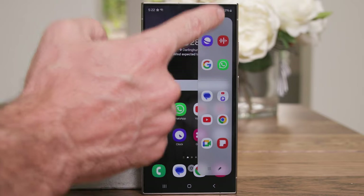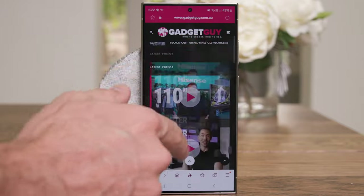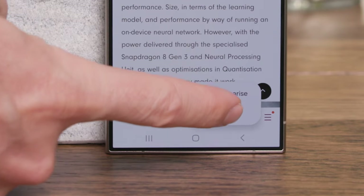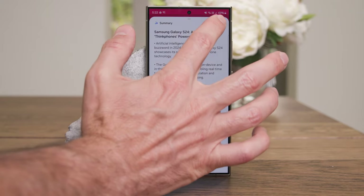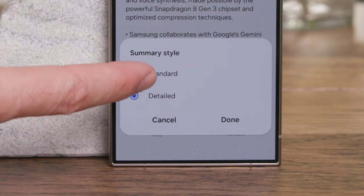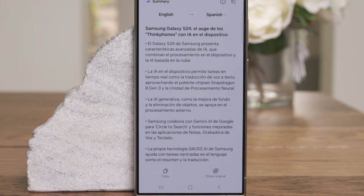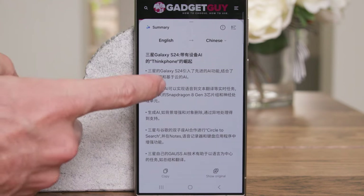You can use AI to help with your web browsing — turning long web pages into succinct summaries you can read really easily. I open the Samsung browser on a pretty long article I wrote about AI. Scrolling down, I can see the Galaxy AI summarize feature at the bottom. I hit summarize and it creates a summary. That's a pretty long summary, so I switch from detailed to standard for a shorter version. You can also translate it — I can tap and choose Chinese, and it will translate it to Chinese.